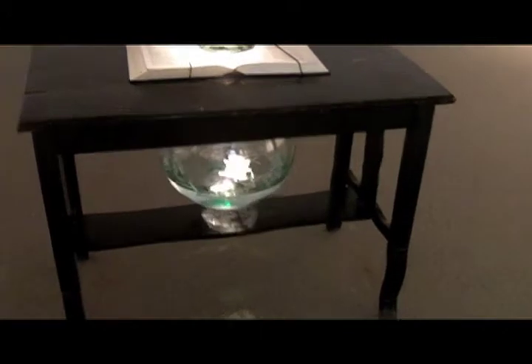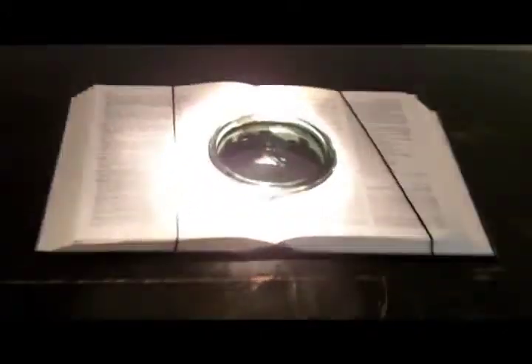This piece is by Cindy Stelmakowicz. It is a dictionary — she's drilled a hole right through it and has submerged selections from it. Some of the artists, in this case with the dictionary, have explored obsolete words that we don't use anymore and have taken pieces of our culture and made them obsolete.